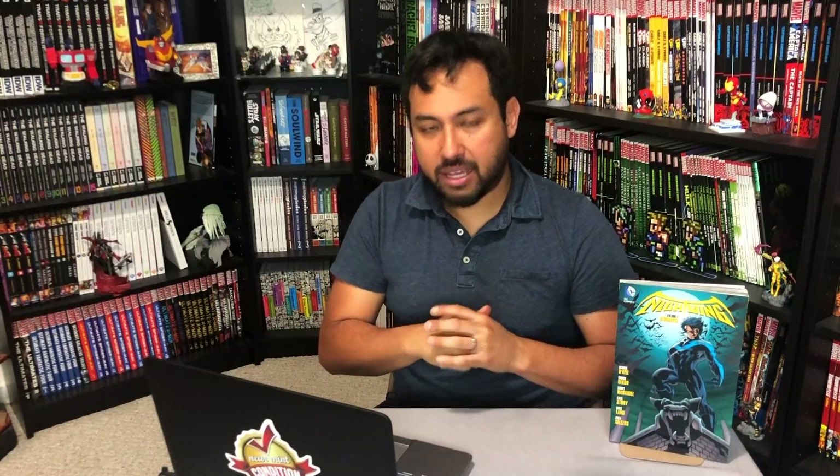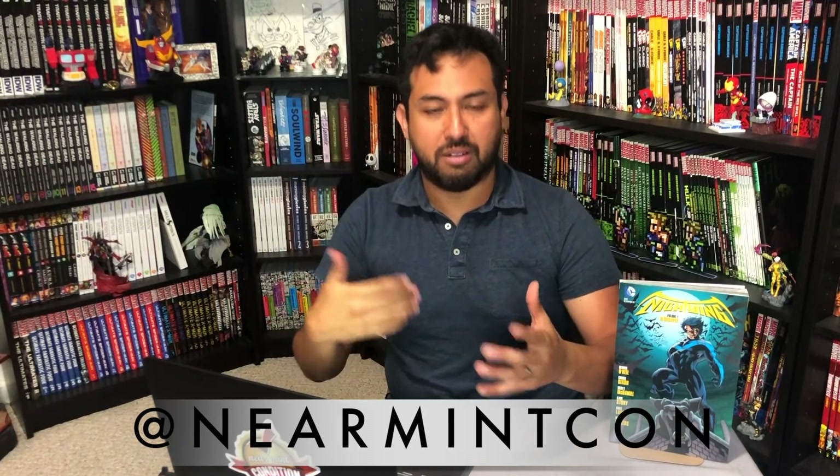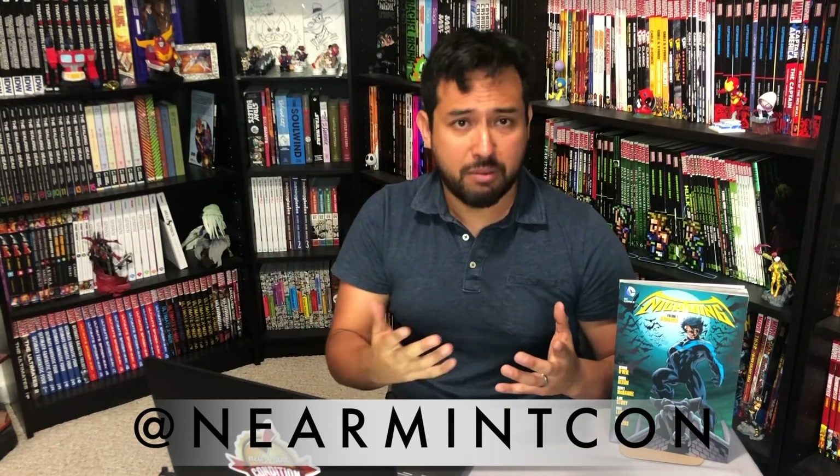And the last one for today — again all subjective. I'd love to know what you would put in your top 30, numbers 20 through 11. Hit that like button, subscribe, and hit the notification bell. Don't forget to check us out on Instagram, Twitter, and Facebook at NearMintCon where I'll post my top 30 list so you can share what your top 30 would be — in the hopes that maybe DC looks at it someday.